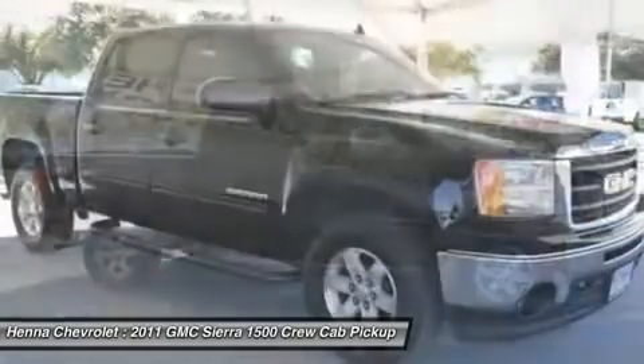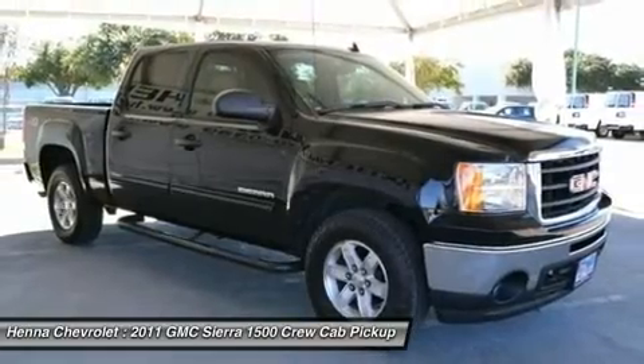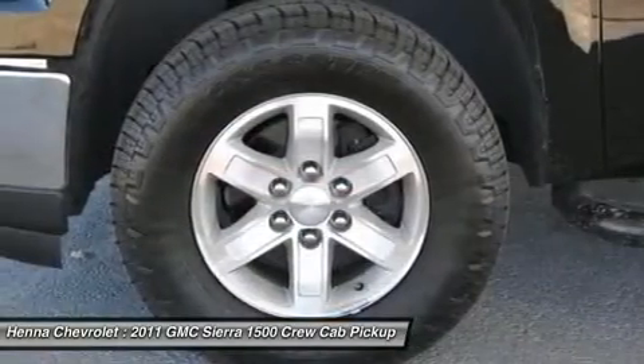The drivability is good enough to be a capable commuting vehicle for someone who wants a pickup on the weekend for hauling toys or projects. Visit our virtual showroom 24/7 at hennachevrolet.com.